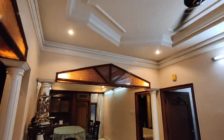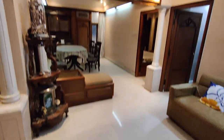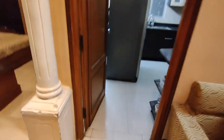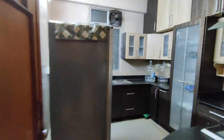You can also spot some antique showpieces and lamps in the house. Moving into the kitchen.